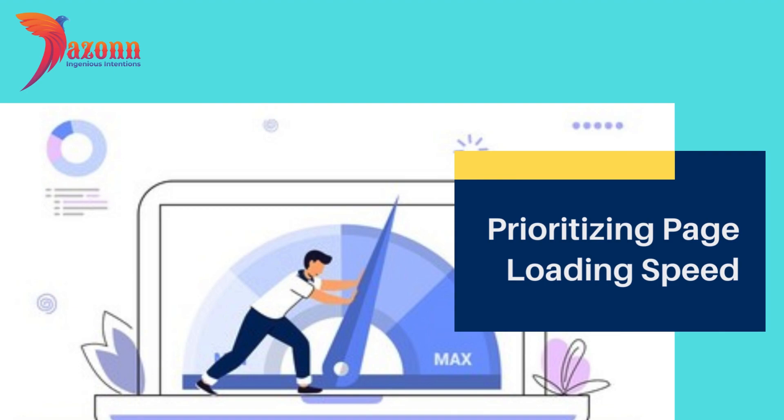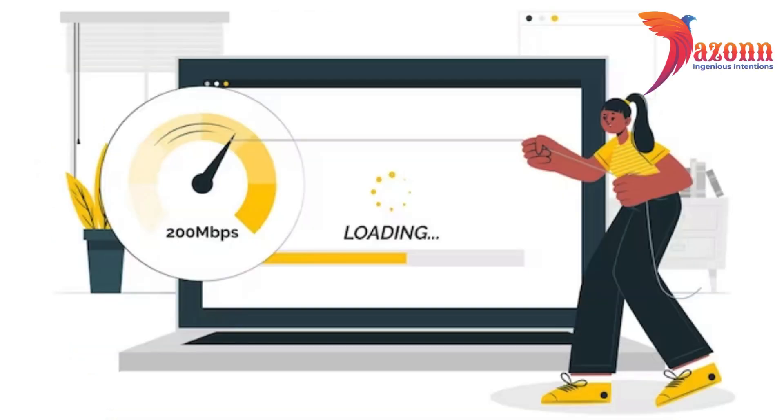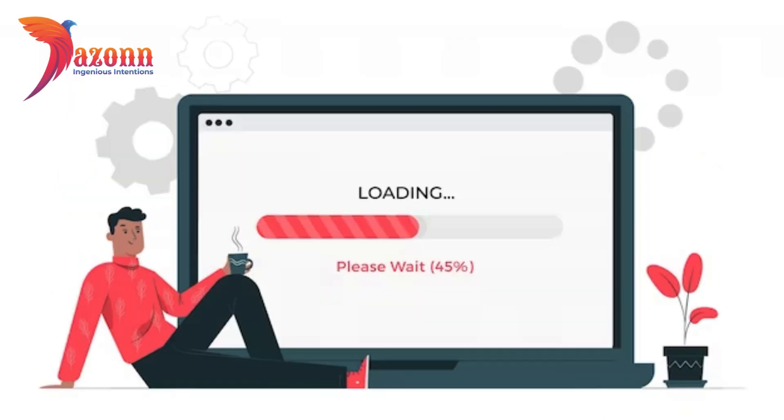Section 3: Prioritizing Page Loading Speed. User experience is key, and a slow-loading website can drive visitors away. Optimize your images, leverage browser caching, and consider a reliable hosting provider to ensure your pages load lightning fast. Google loves speedy websites.